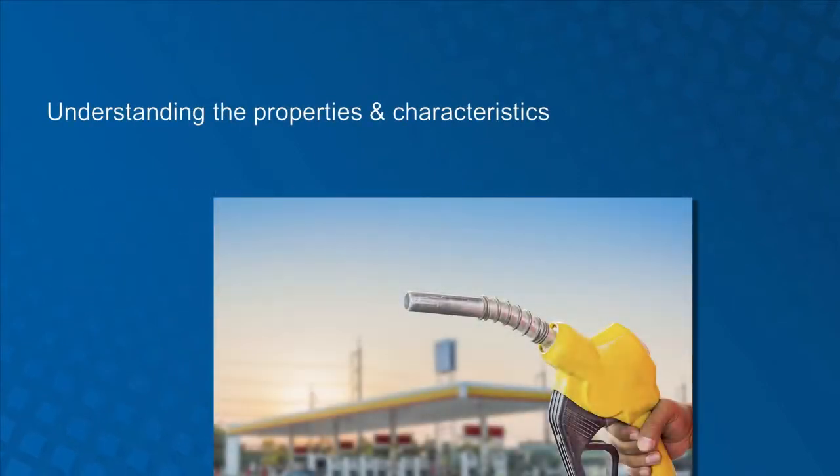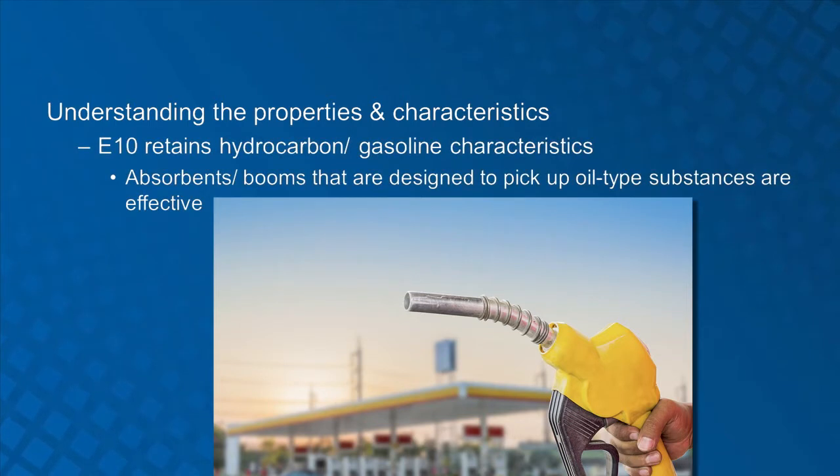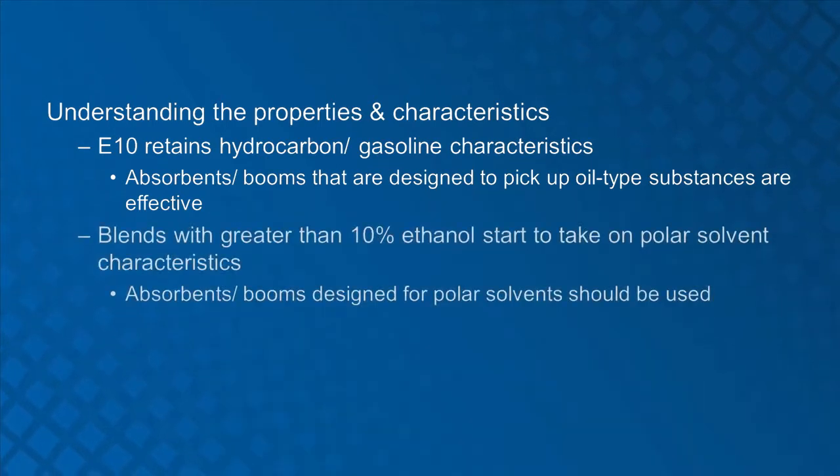Understanding the properties and characteristics of both gasoline and ethanol will help emergency responders mitigate incidents involving ethanol blended fuels. Gasoline blended with up to 10% ethanol will retain hydrocarbon fuel chemical characteristics. Absorbents and booms that are designed to pick up polar solvents should be used if available.